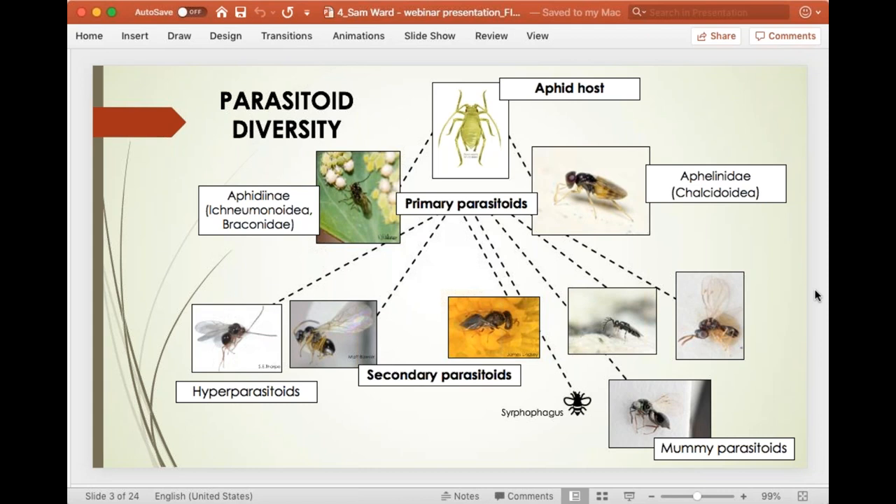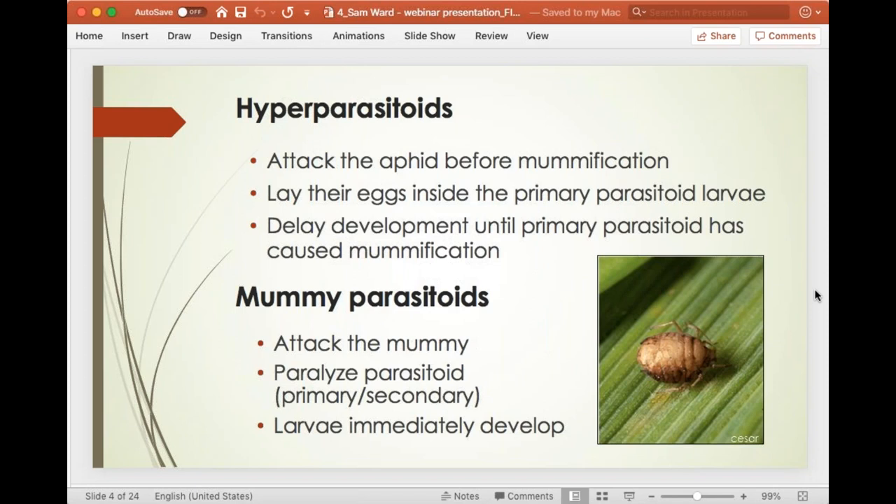There's a difference between these secondary parasitoids — these are the bad guys. Hyper parasitoids attack the aphid before it becomes engorged and becomes a mummy — they lay their eggs inside the primary parasitoid already developing inside the aphid, then wait until it becomes a mummy before developing themselves. Mummy parasitoids attack an already developed mummy regardless of what wasp is already inside, and their larvae develop immediately. Both groups stop primary parasitoids from reproducing.